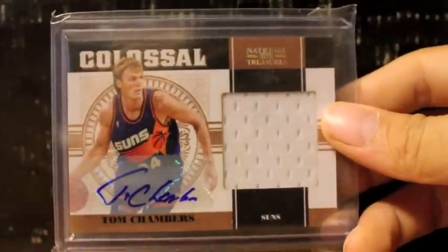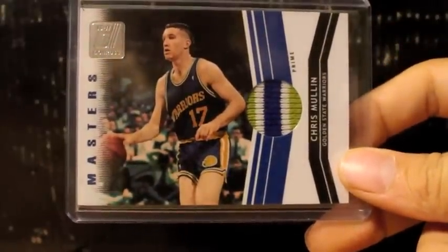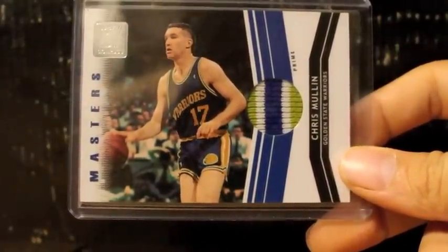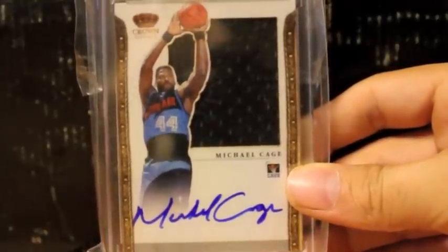Here's a jumbo jersey autograph, number 210, of Tom Chambers — beautiful card. Here's a very nice one right here: five breaks, three colors — Chris Mullin, Hall of Famer. I don't know why I put this in here, it should go in my Hall of Fame area. But here's the other card, a jumbo jersey autograph of Michael Cage.